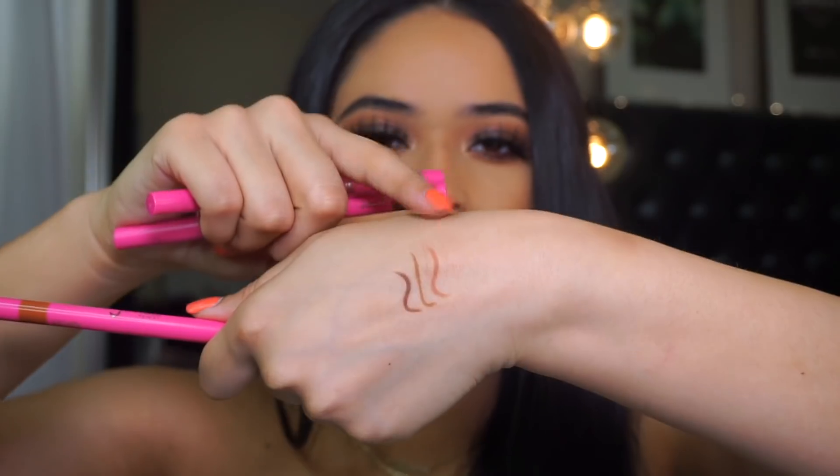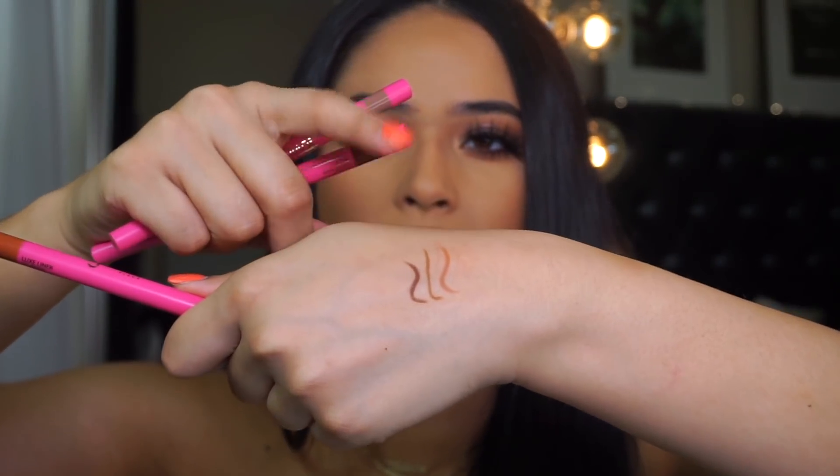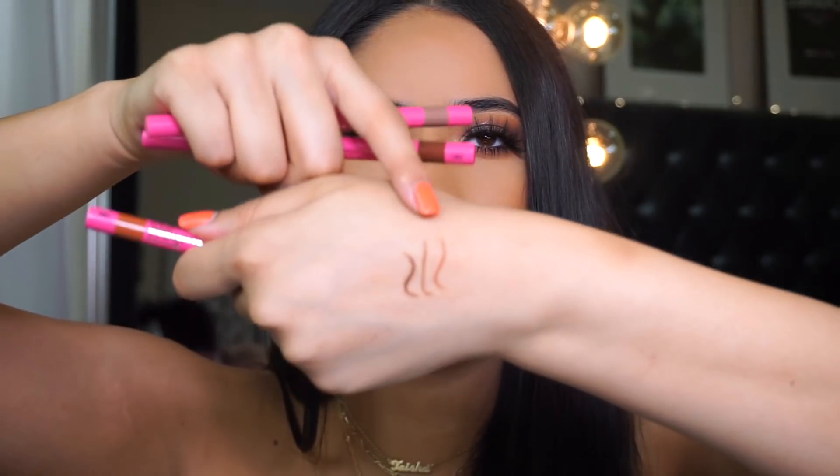I also got the shade Cola and the shade Sweet Nothing. I feel like of all of them, So Rare looks so good on my skin tone. I'm gonna go ahead and swatch them for you guys. The middle one is So Rare, this one's Cola, and this one is Sweet Nothing. They're super creamy — not super long wearing, but they are creamy and easy to blend out.